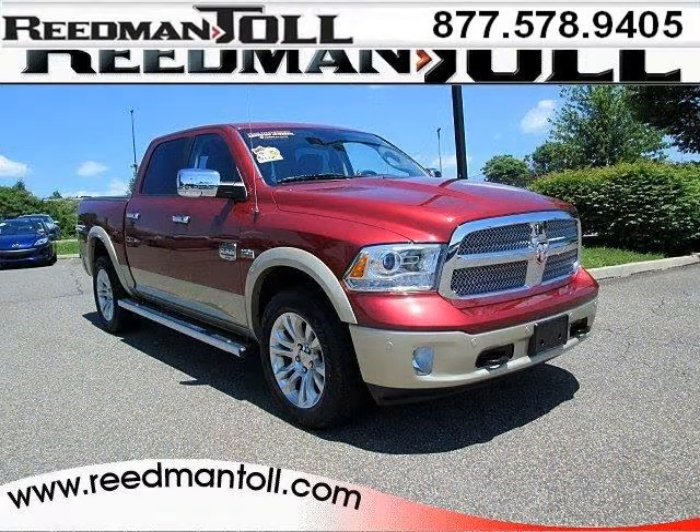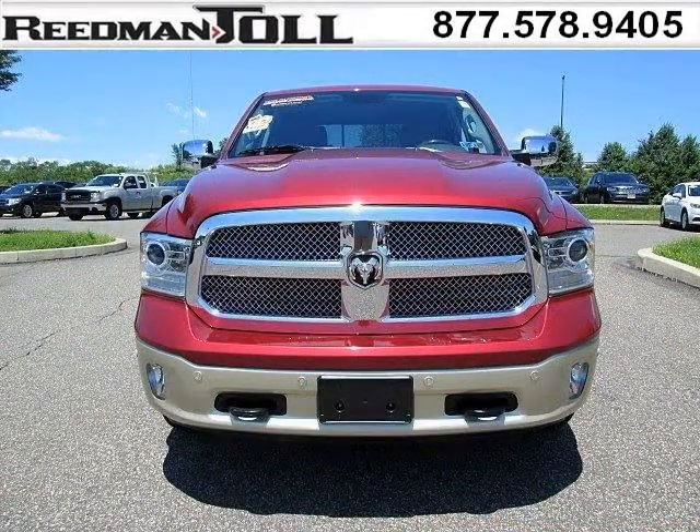Do you want to stretch your purchasing power? Well, take a look at this outstanding 2014 RAM 1500. This 1500 would look so much better with you behind the wheel instead of sitting on our lot.